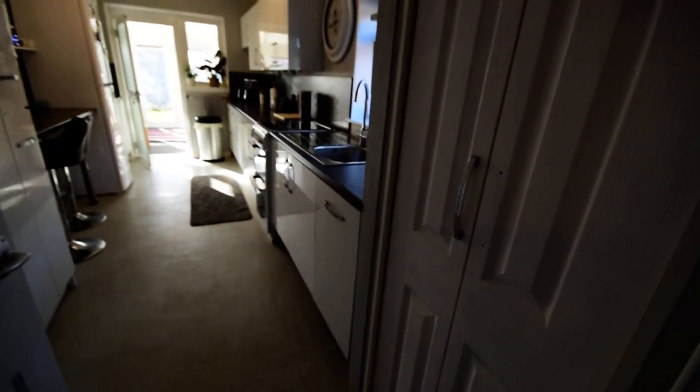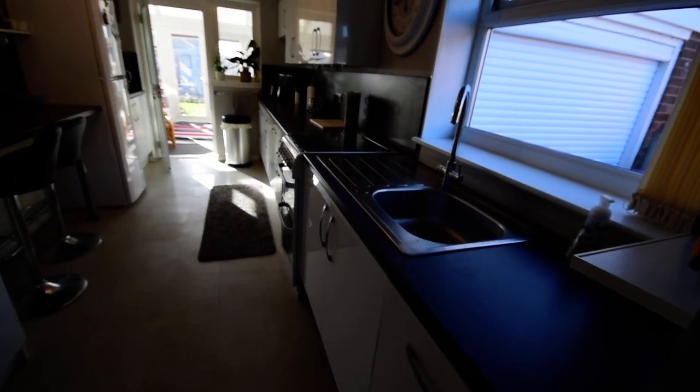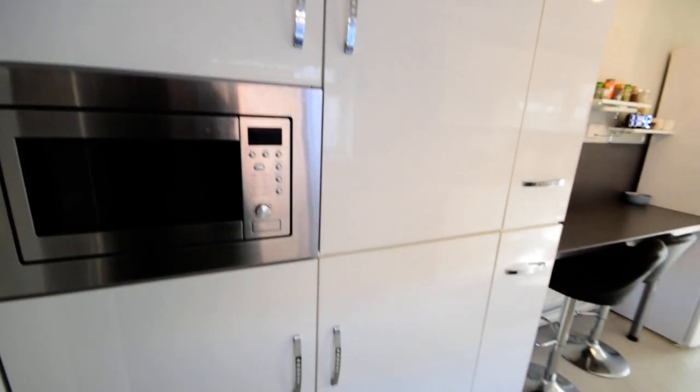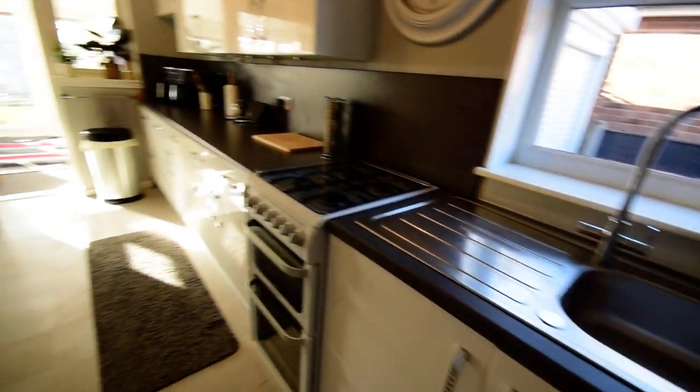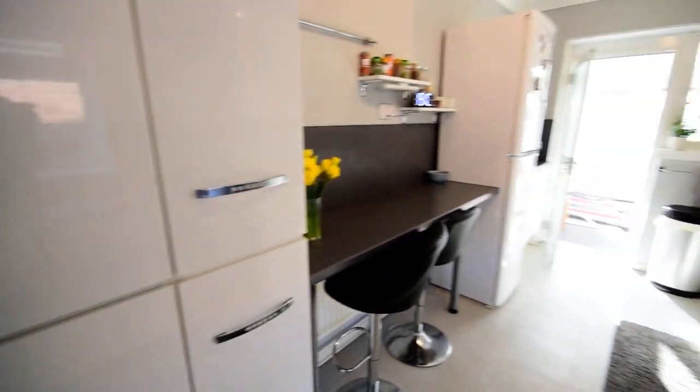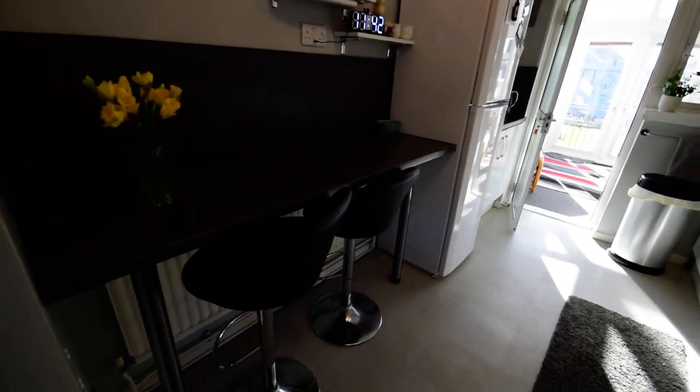Then we have the kitchen. On the right here is the cupboard housing the brand new central heating — they've literally just had a new boiler fitted to the property. The kitchen is all nicely finished, with integrated appliances including an integrated dishwasher, microwave, and an integrated breakfast bar.